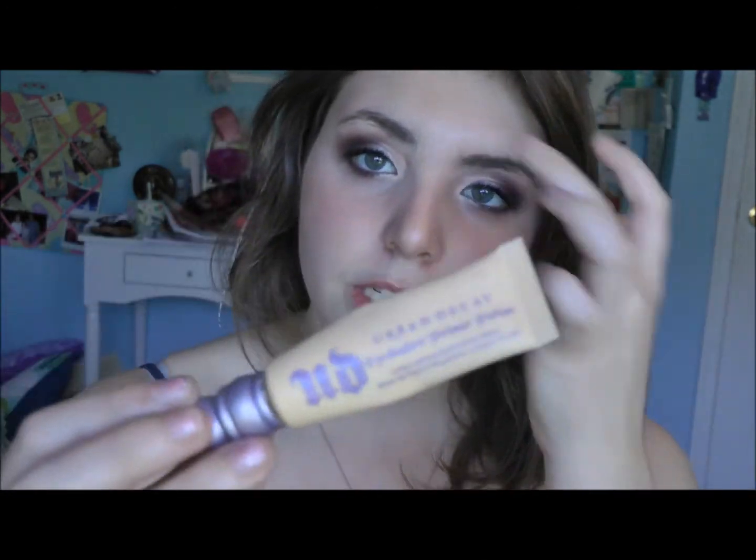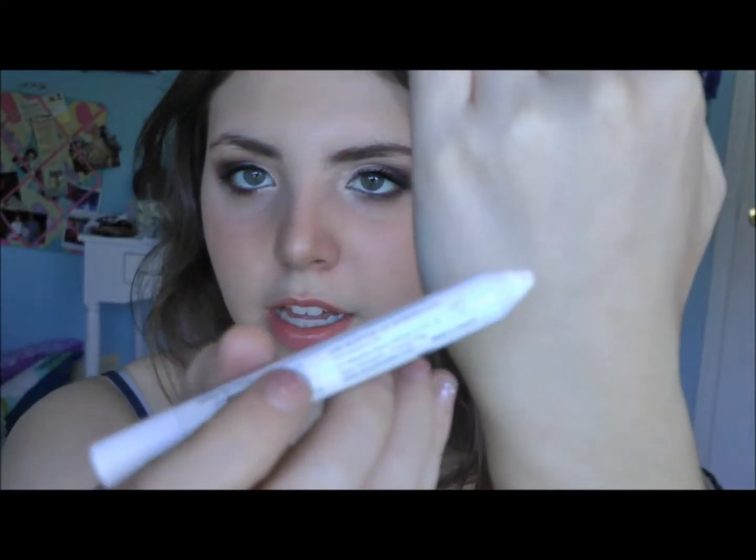Moving on to eyes. My favorite primer is Urban Decay's Primer Potion in Eden. I really like this because it gives very good wear and makes my eyeshadows very pigmented. I don't like the invisible one because I have veins visible on my lids since I'm so pale, and this kind of acts like a concealer — it's yellow. I've heard people say it's better for medium skin tones, but I digress. I really like it even being extremely pale. I also really love the NYX Jumbo Eye Pencil in Milk — it's just your basic white but an amazing product. It brightens up my eyes and I use it in my inner corner.